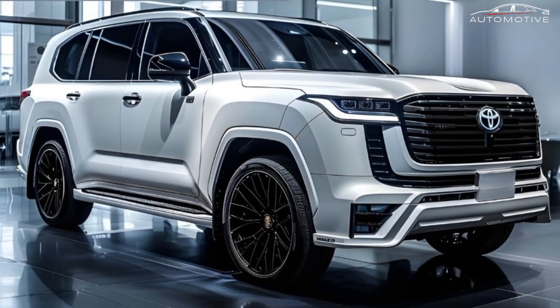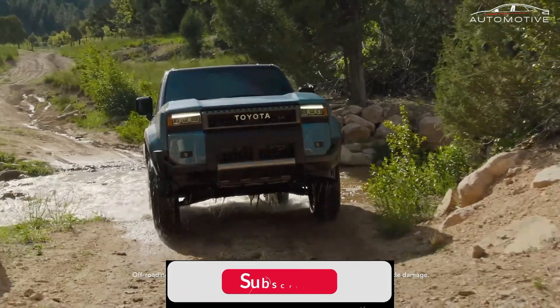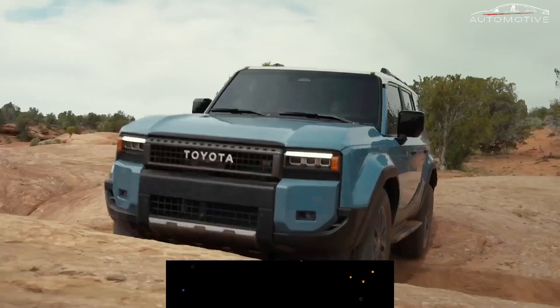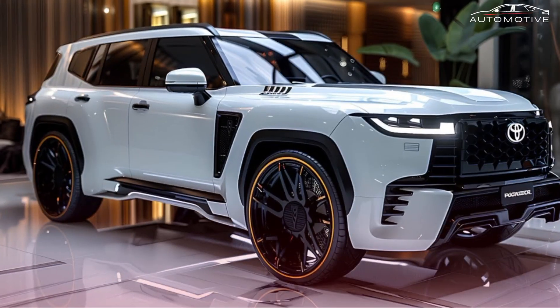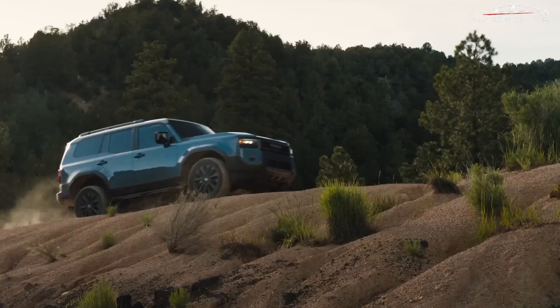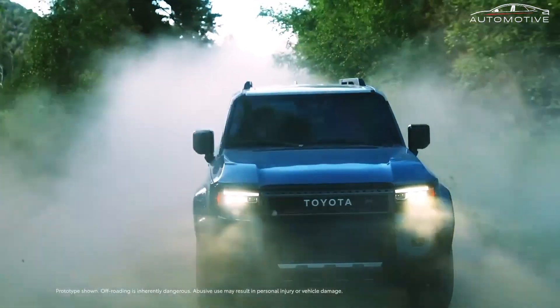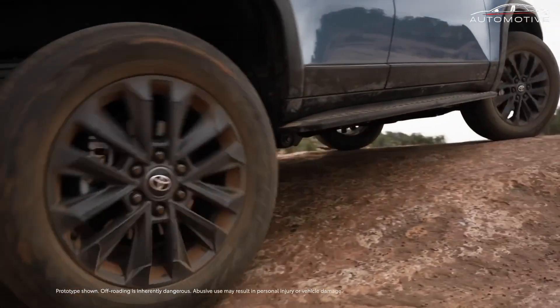The Toyota Land Cruiser has long been synonymous with durability, reliability, and off-road capability. As it makes its return to the Canadian market for the 2025 model year, the Land Cruiser brings with it a host of updates and features that are sure to interest potential buyers. Here, we outline the top five things you need to know about the all-new 2025 Toyota Land Cruiser: heritage and design evolution.